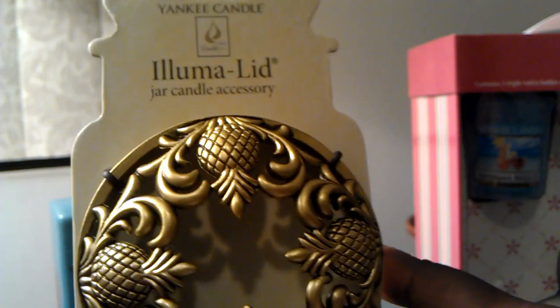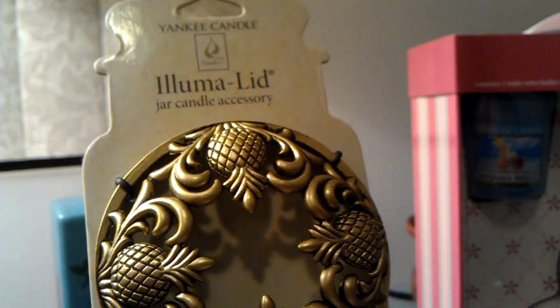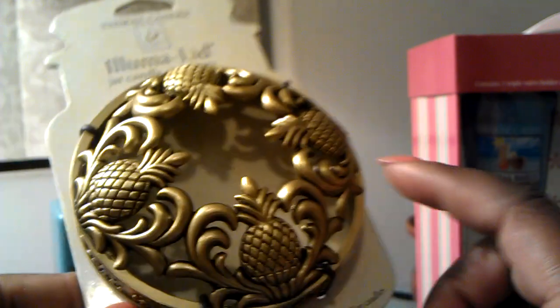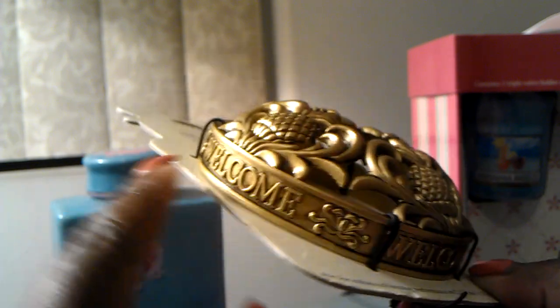The next thing that I got is an Alumilid. It originally was $9.99 but most of the Alumilids are on sale now for $5, so this is a really good time to get them. This one has a nice little pineapple on top with a scroll detail, and on the side it says Welcome.